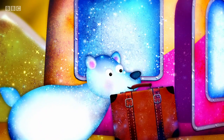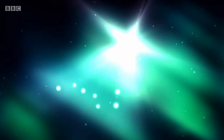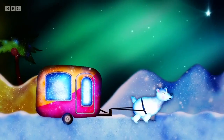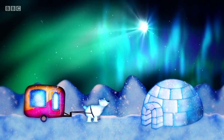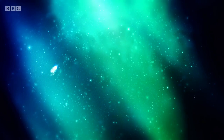Now the great bear had travelled far. He needed help from the Northern Star, leading him onwards to the snow and ice, safely back home under the Northern Lights. How very helpful the North Star was, leading the great bear home.